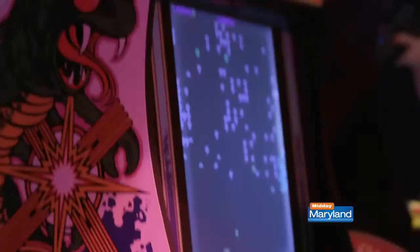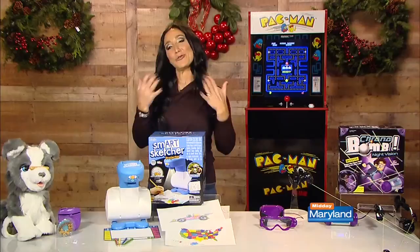Pac-Man, Galaga, Street Fighter, Rampage, Centipede, Asteroids — you name it, they have it. This is a great way to get the whole family together and have a lot of good old-fashioned fun. We just saw Wreck-It Ralph and now kids have an appreciation for the arcade games we grew up with.